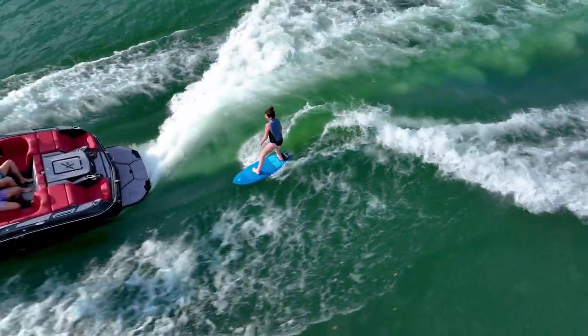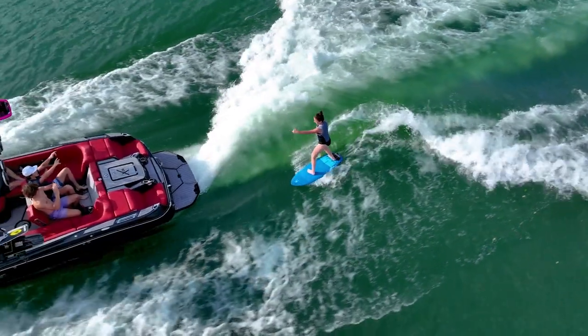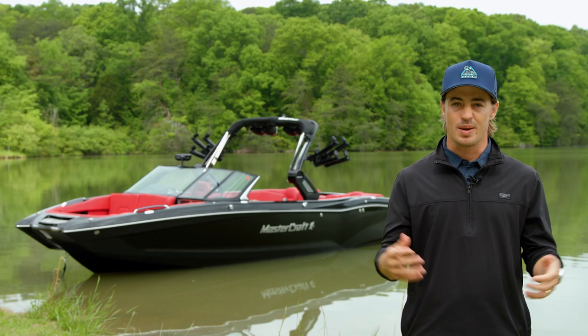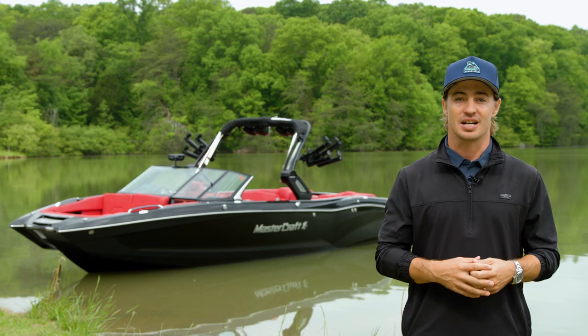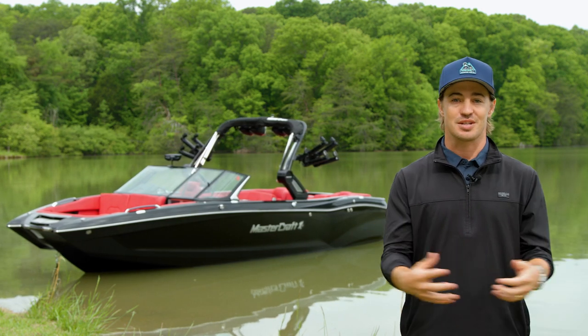Thanks for joining me today to learn more about the X26. If you want to experience luxury that rips, the X26 is the perfect fit. For more information, contact your local Mastercraft dealer or head to Mastercraft.com.